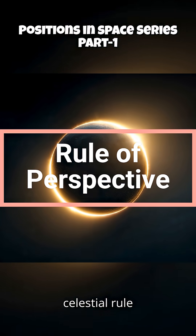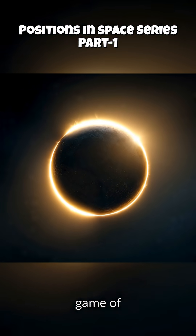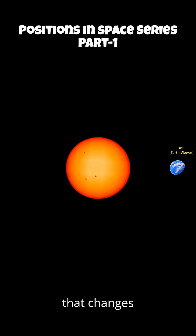The Celestial Rule of Perspective. Let's break it down. All three events are just a game of celestial hide-and-seek. You need three players: you, the viewer, a foreground object, and a background object. The only thing that changes is their apparent size from where we're standing.